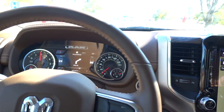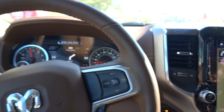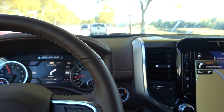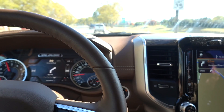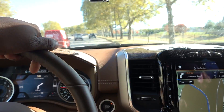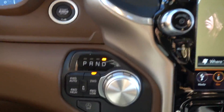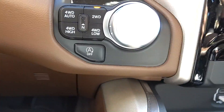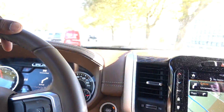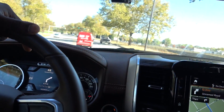The stop-start system in the Ram truck with the mild hybrid system is really good. In the past I've noticed my Durango and Grand Cherokees were really sluggish, and I had one issue where a car just turned off and I had to restart it. I normally turn the stop-start off in the summertime because it gets too hot inside the cockpit, but in the wintertime it does work better because if the car's already warm you don't have to worry about getting uncomfortable inside.